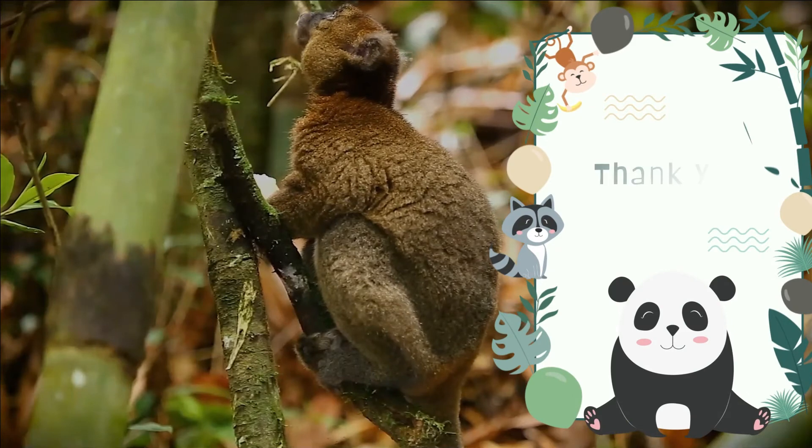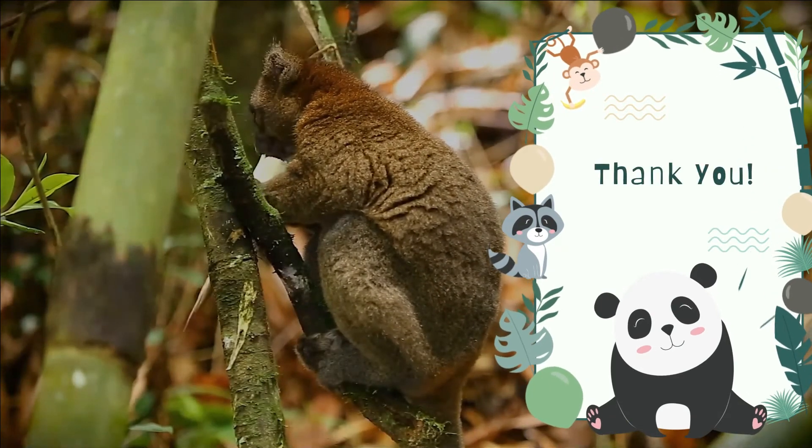Thank you so much for being with me till the end. May I ask you to watch our next video?